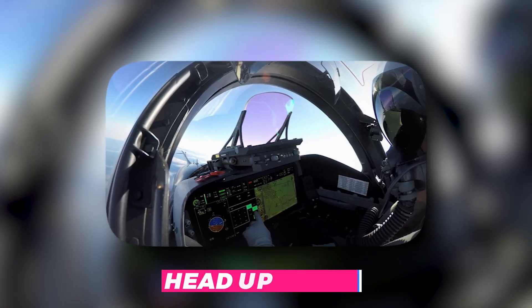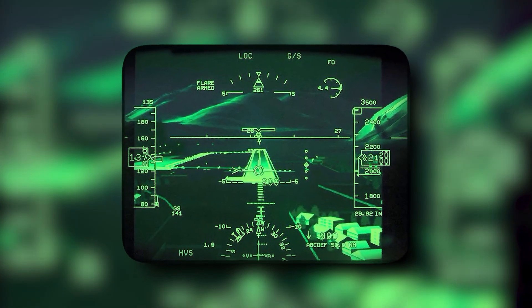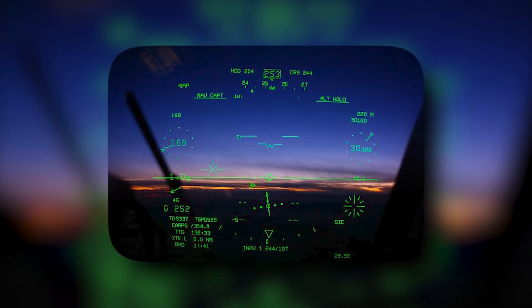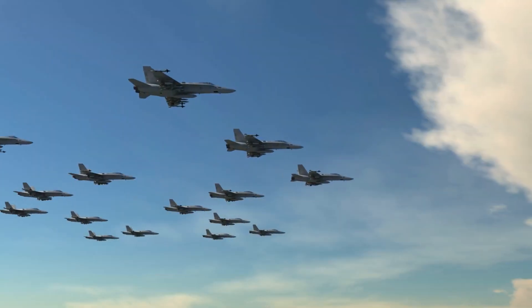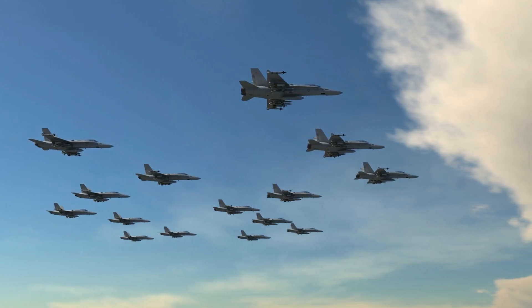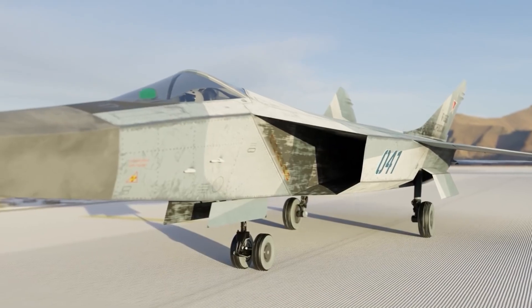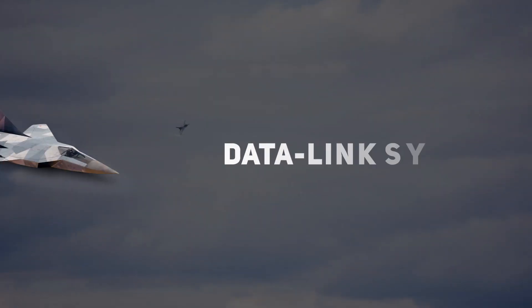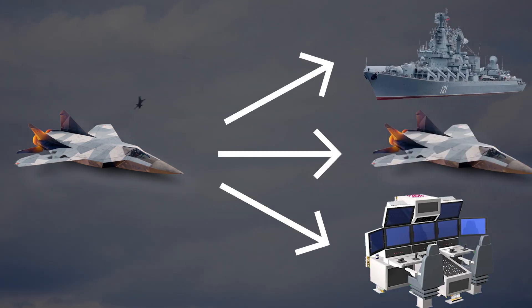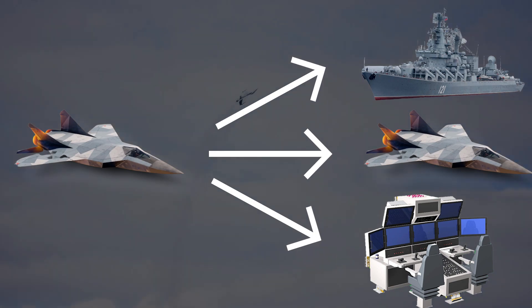The cockpit of the Foxbat 2.0 is designed to provide the pilot with all the information needed to fly and fight effectively. The aircraft features a heads-up display presenting critical flight and navigation information, as well as a wide-angle display showing the tactical situation and allowing the pilot to monitor and engage multiple targets. It is also equipped with an advanced navigation system, an automated flight control system, and a data link system that allows the aircraft to share information with other friendly aircraft, ships, and ground stations.